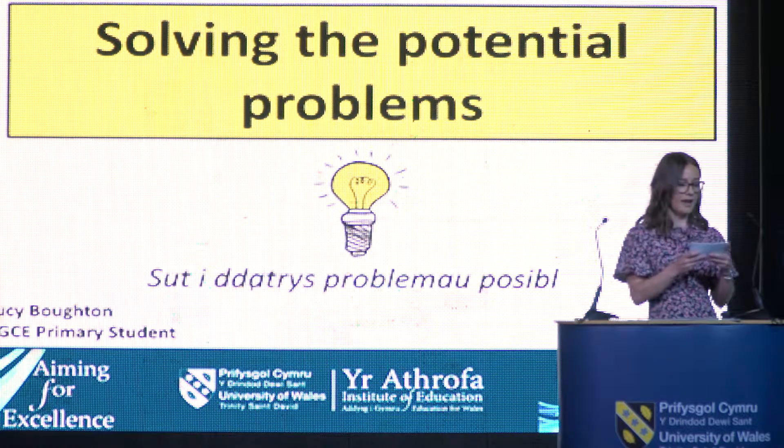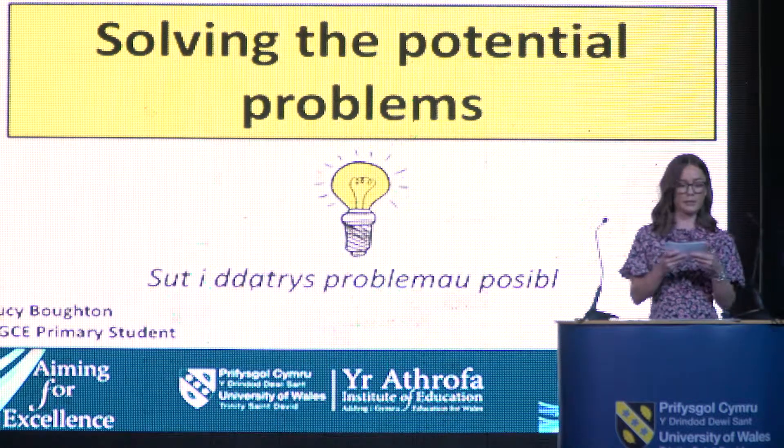My name is Lucy Boughton and I'm currently studying the PGC primary course at Trinity in Swansea. I'm here to discuss an aspect of my teaching practice that was noticed by my peers and that I will continue to do to ensure effective learning for all pupils.